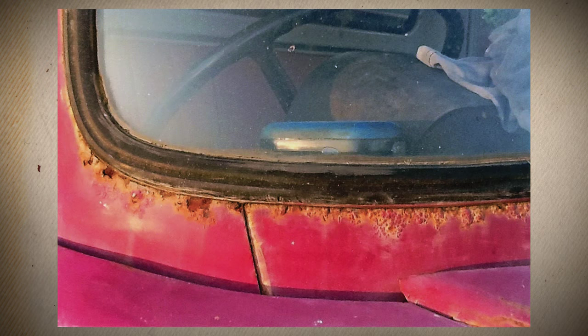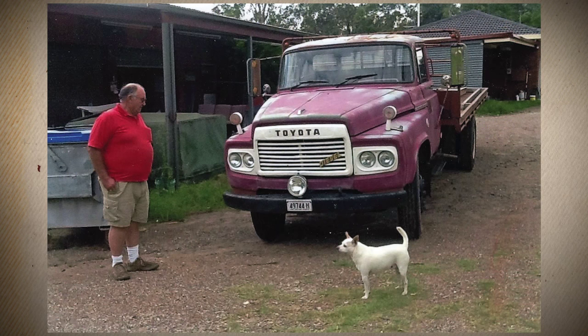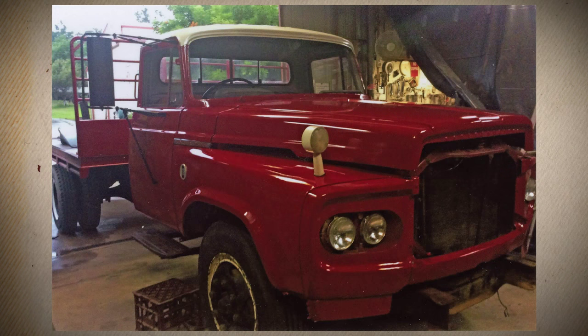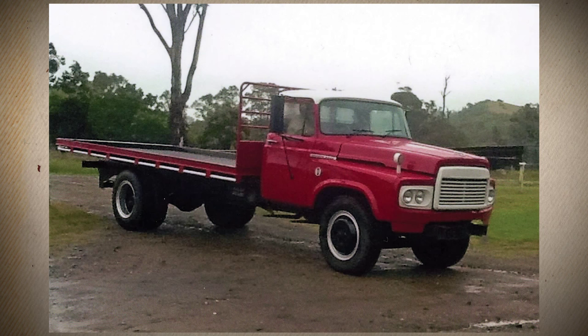I found out it was still in the original Thies red, even though there was more grey than red on it. But I fell in love with it and copped a fair bit of flack from the club members about it being the only Japanese truck in the club. But I grew to love it. After that I gave it a coat of paint, which made a big difference to it, and it's getting a good reaction from a lot of people.